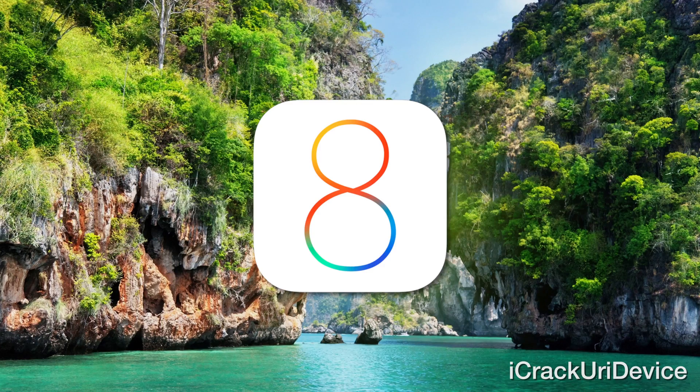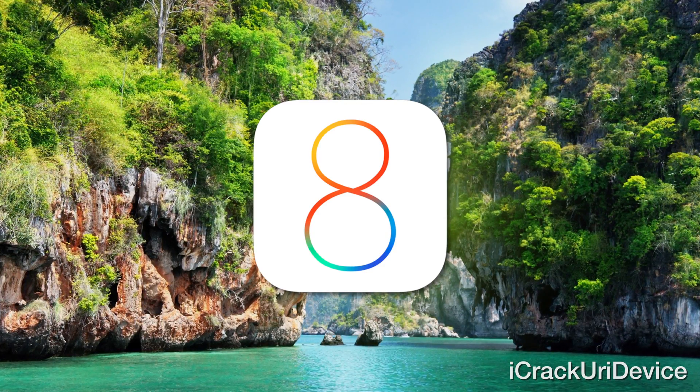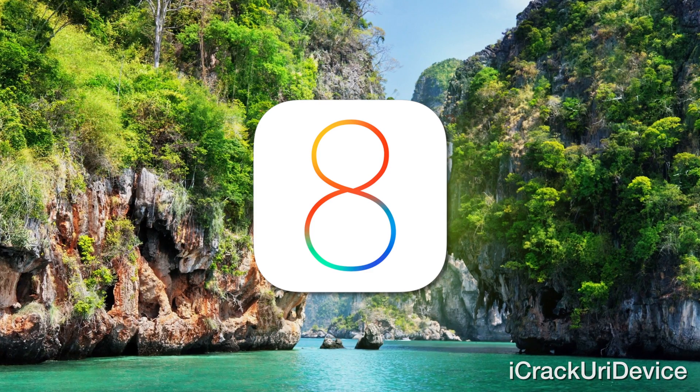In today's episode, I'm going to be discussing Black Friday and Cyber Monday deals following Thanksgiving, but also iOS 8.1, 8.1.1, and 8.2 beta 1 — all sorts of iOS 8 updates, details pertaining to jailbreaking, as well as downgrading from iOS 8.1.1. I'm going to include annotations on the screen if you're on the desktop version of YouTube to skip around throughout this video depending on which segment you want to watch.